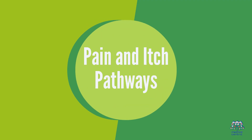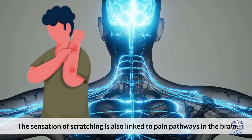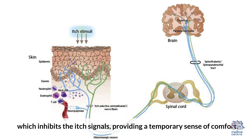Pain and itch pathways: the sensation of scratching is also linked to pain pathways in the brain. Scratching a mild itch can create a mild pain sensation, which inhibits the itch signals, providing a temporary sense of comfort.